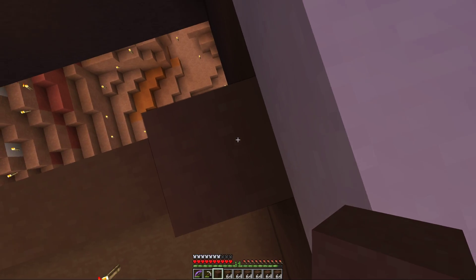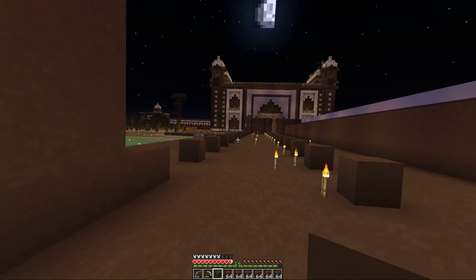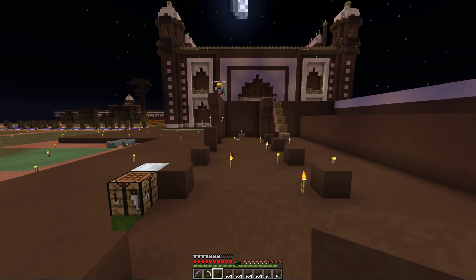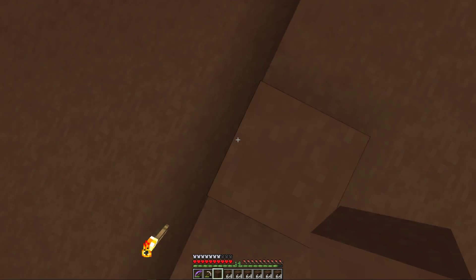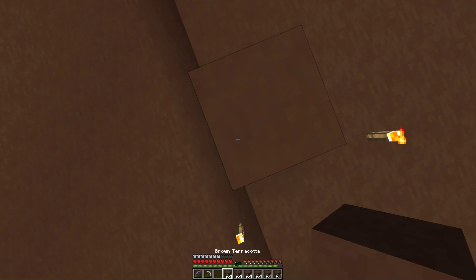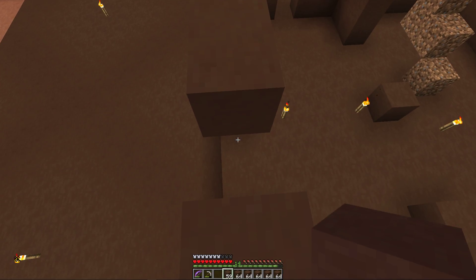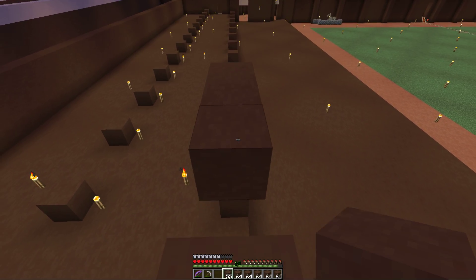The deodorant melted and apparently managed to find its way not only onto but actually into the iPad through the home key button. So now I have this very artistic looking layer of dry deodorant in between the glass screen and the actual LED emitters — or whatever the right term for that is.